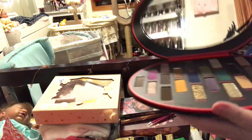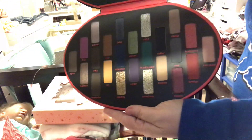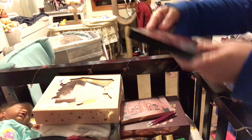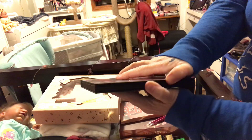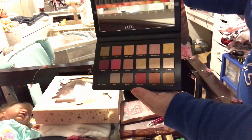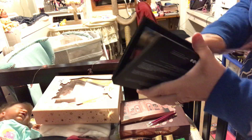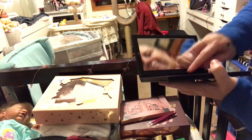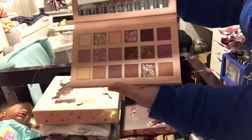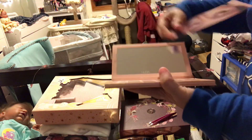Isn't that pretty — look at all those colors! This is Huda Beauty, this is the rose color palette. And then I got the nude one too.